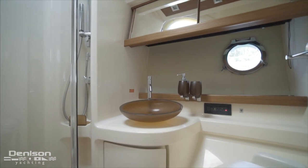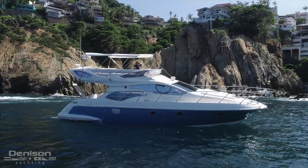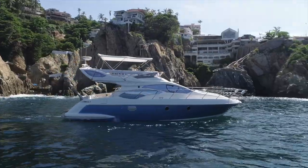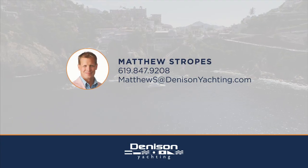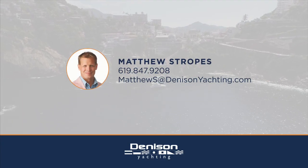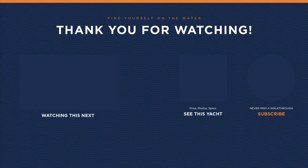We'd like to thank you for joining us today in Mexico for a look at this 43-foot Azimut Fly built in 2010. If you have any further questions about this boat, you can reach out to Matthew Stropes with Denison Yachting anytime. Thank you so much for joining us.